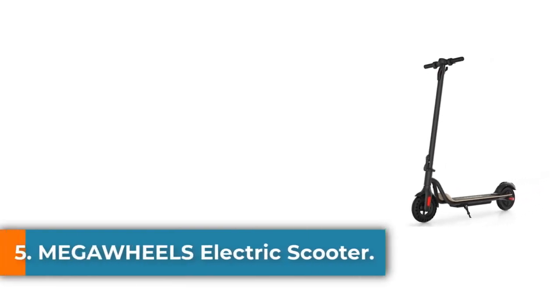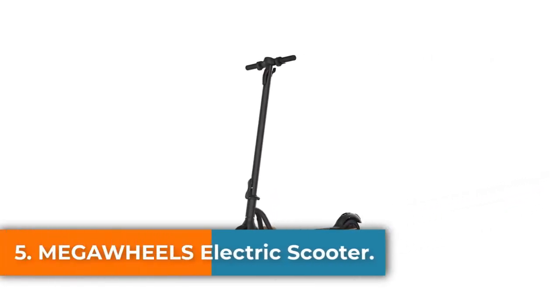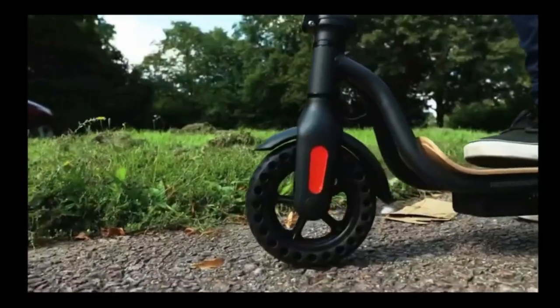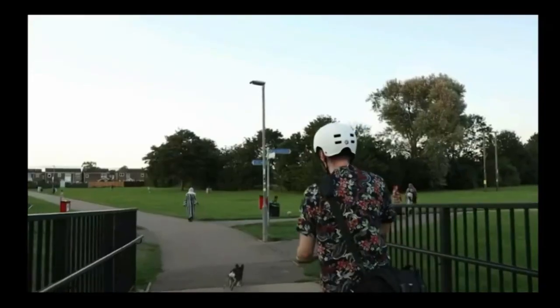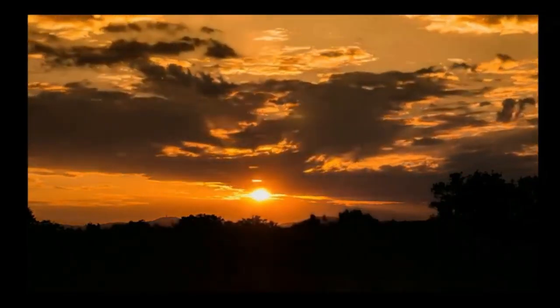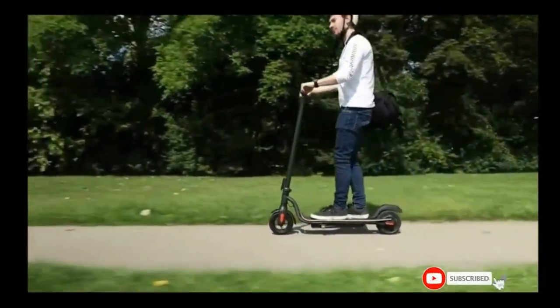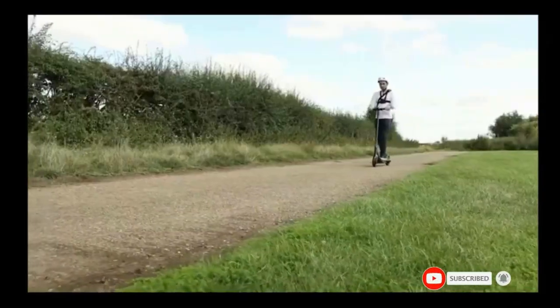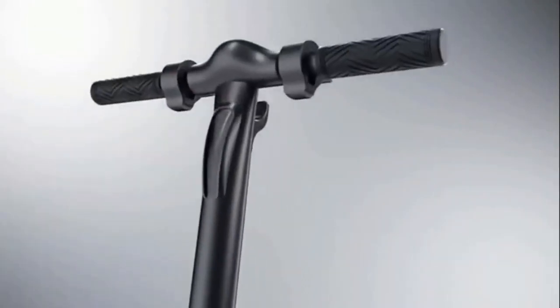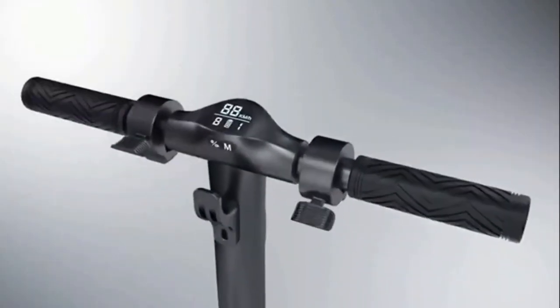Number 5: the Mega Wheels Electric Scooter, another best electric scooter under $300. Equipped with a powerful 250W motor, this scooter allows you to reach a maximum speed of 15.5 miles per hour. The best part about this scooter is that unlike other scooters with 12-plus hours of charging times, this one charges in merely three to four hours. So even if you were to nap in the afternoon, this scooter would be ready for you to take a spin in the evening.